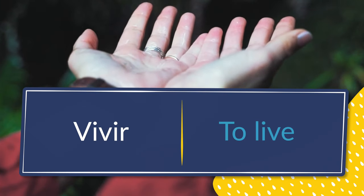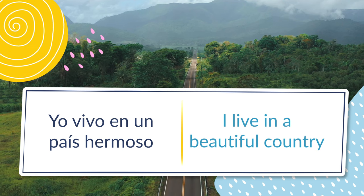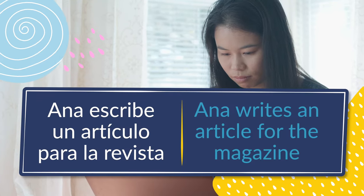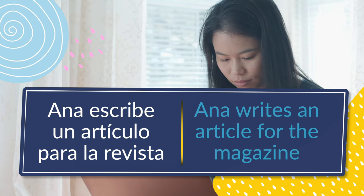Number one: vivir, to live. Yo vivo en un país hermoso — I live in a beautiful country. Number two: escribir, to write. Ana escribe un artículo para la revista — Anna writes an article for the magazine.